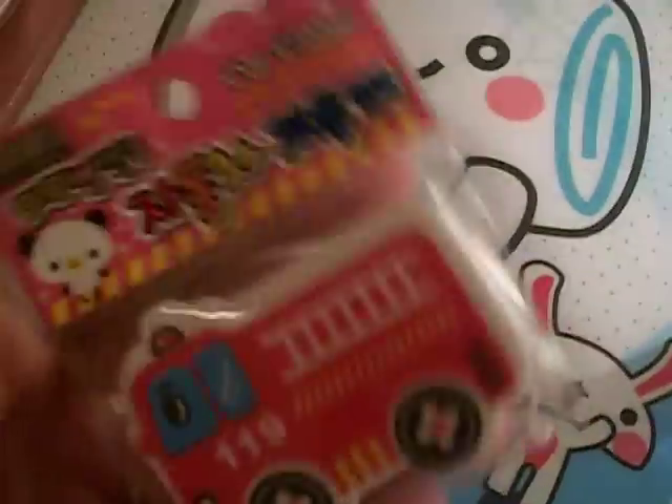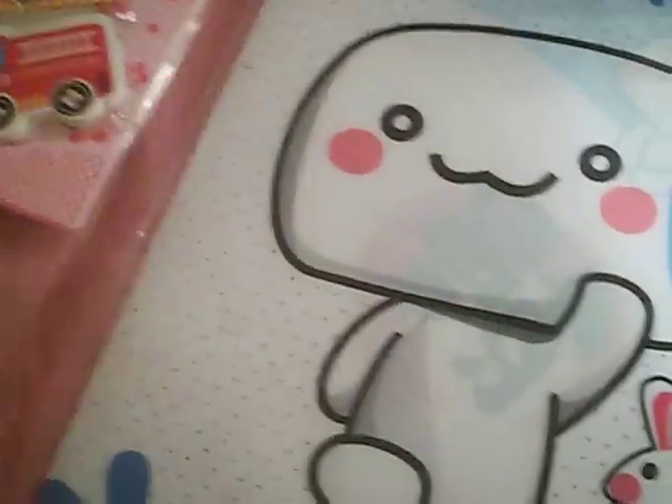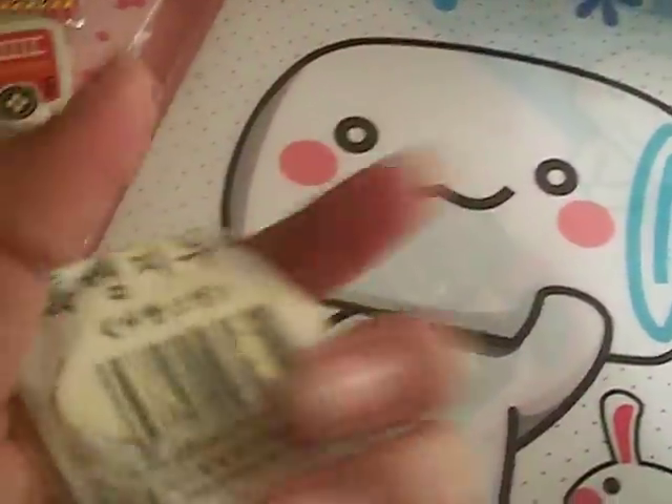I got this little fire truck eraser, and it's really, really cute — this was $0.99. And this little mushroom one, which was also $0.99, and it's glittery.